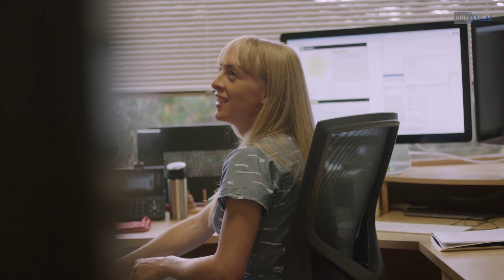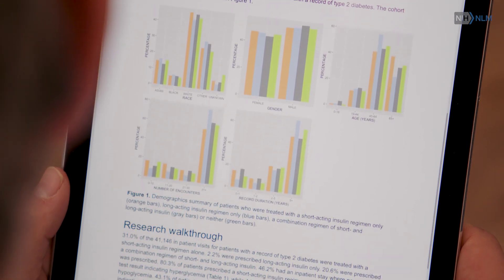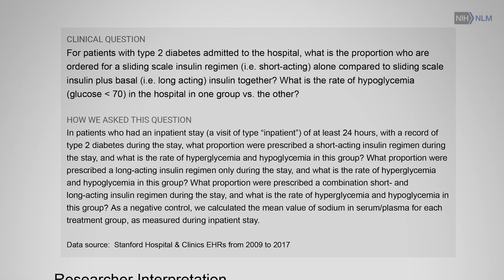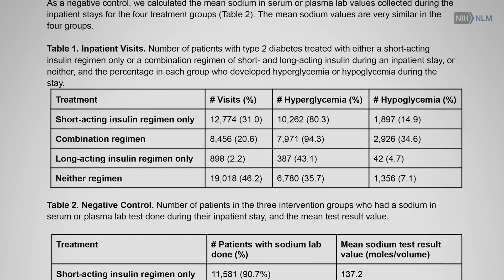Across the board, the feedback was that the reports we provided were informative and really useful. In 10 out of the 83 reports that we completed in that first year, providers identified that they changed patient care.